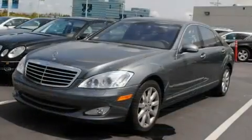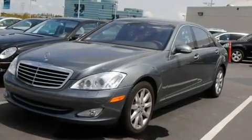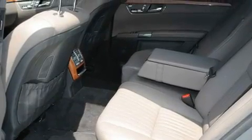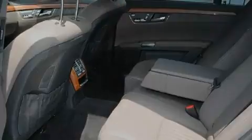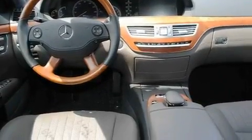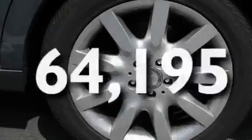Its top features include steering wheel memory settings, a power moonroof, a navigation system, a CD player, a leather-wrapped steering wheel, a passenger-side vanity mirror, a security system, a traction control system, heated front seats, and this vehicle has fewer than 65,000 miles on the odometer.